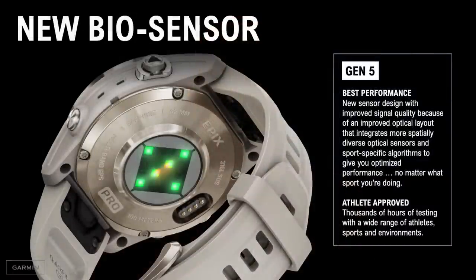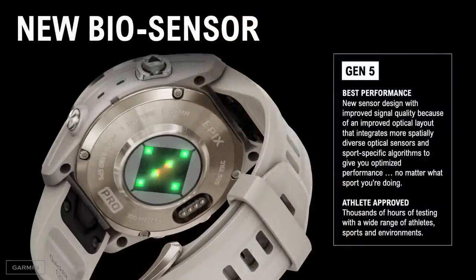Building on this trusted gear idea, let's talk about the new heart rate sensor. On the Pro Series, we've redesigned our biosensor, and it has great performance benefits — it's more accurate and reliable than ever before, giving you a better understanding of your body's response to exercise and helping you train more effectively. This is our best performing sensor yet. Better signal plus better analytics equals better performance. The new optical layout integrates more spatially diverse optical sensors and sport-specific algorithms that help optimize your performance for a wider variety of activities. Our team of biosensor designers and engineers put the sensor through thousands of hours of testing with different athletes, different sports, and in diverse challenging environments.